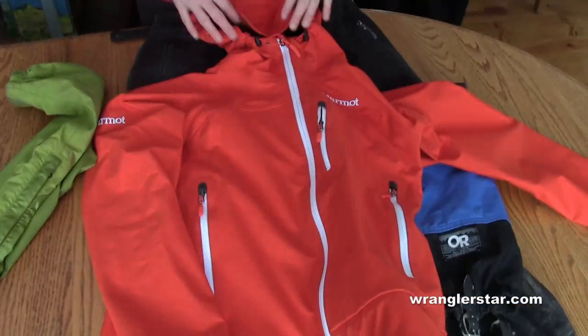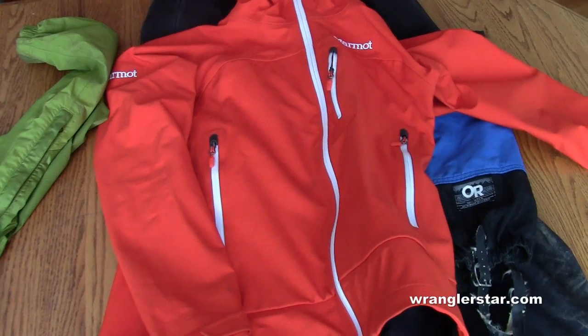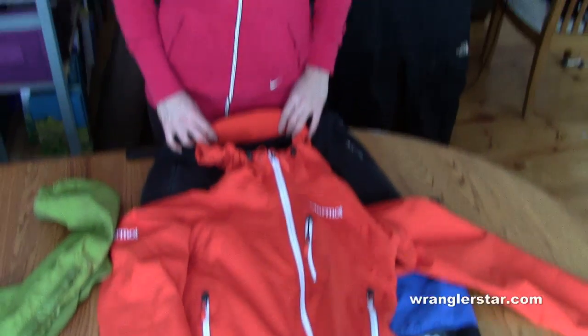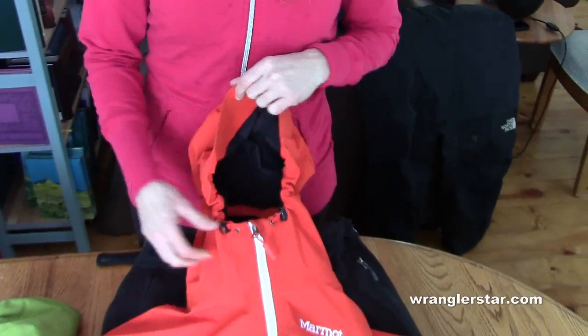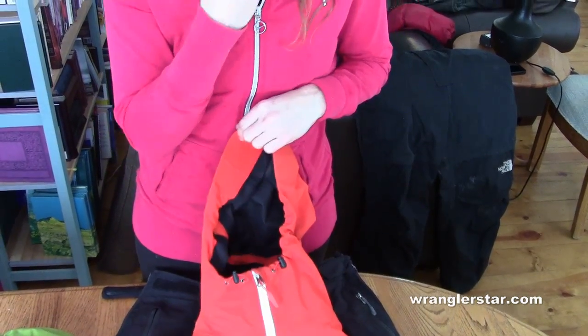These soft shells are really nice. They didn't used to be waterproof when they first came out. Now they are, and they're breathable and just more tailored. They fit tighter and they're stretchy. One other thing I might recommend — make sure you try the hood on and make sure it fits over your helmet. Also it's nice if it's adjustable so that you can close it down in bad weather and open it up when it's not.